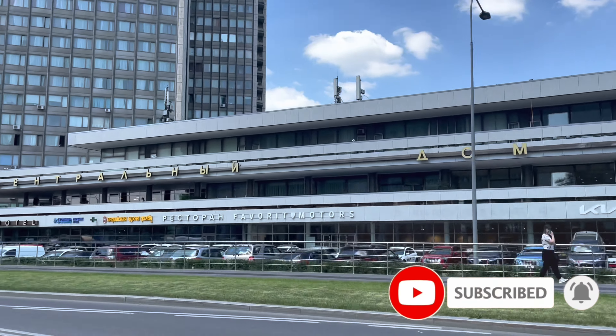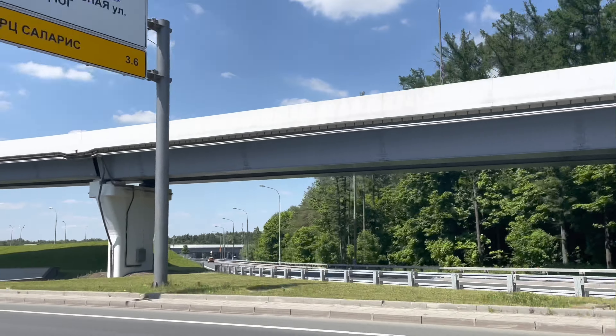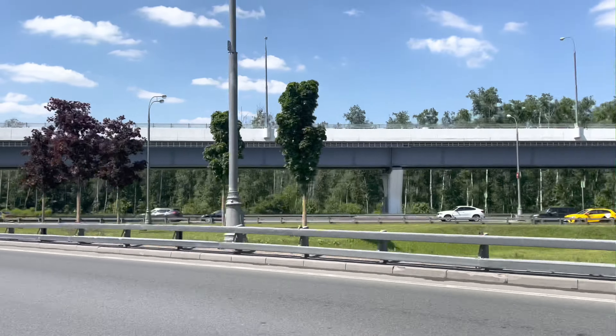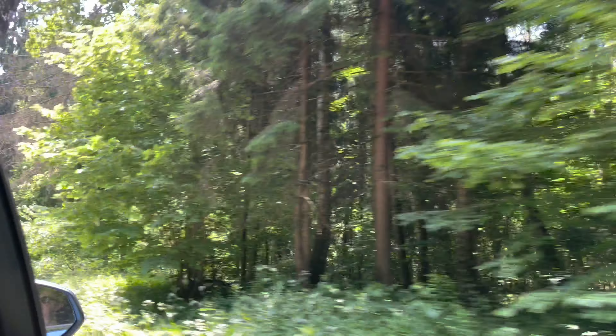Hello everyone! Today I want to show you our weekend trip to a Russian dacha. This country house is located 20 kilometers from the Moscow Central Ring.